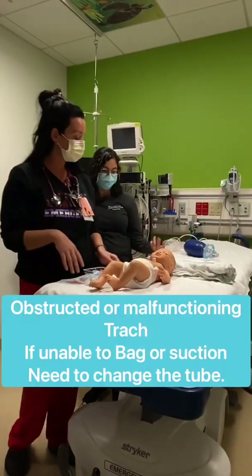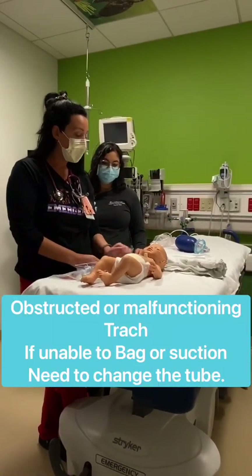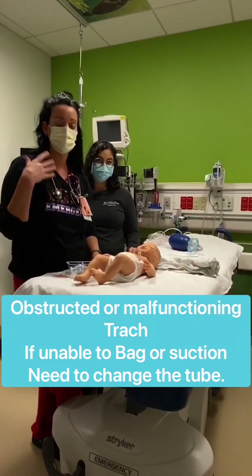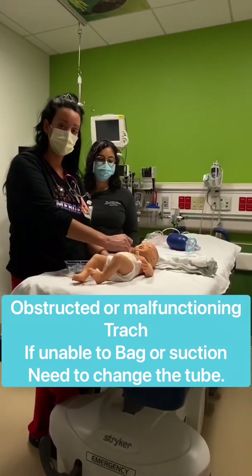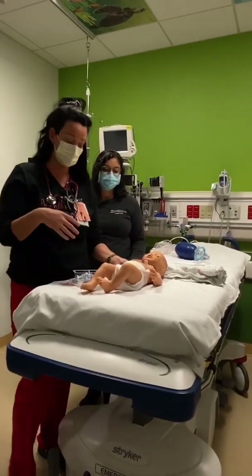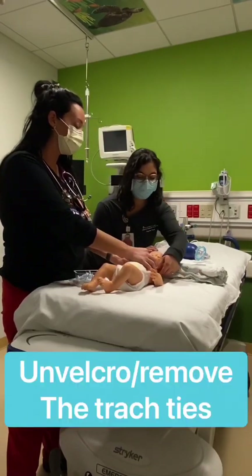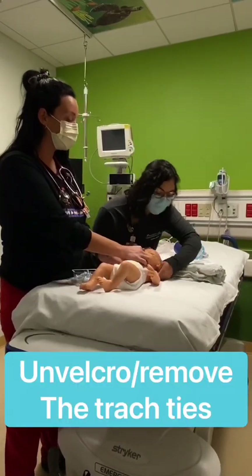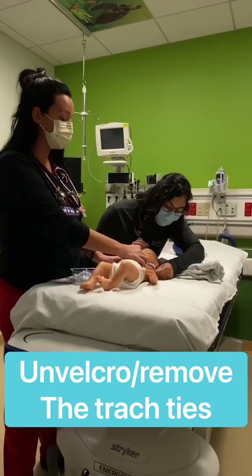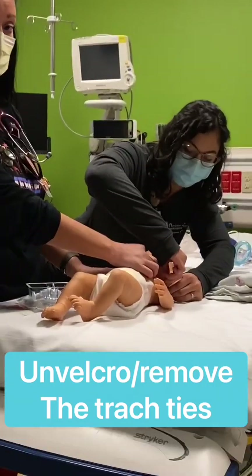The next type of emergency trach change is when the trach is obstructed or malfunctioning. Obviously if the patient is having signs of respiratory distress, you're going to try to bag the patient and suction. If you can't do either, they're going to need a trach change. First, un-velcro and untie the trach ties. It's best to do this with two people so that one person keeps the trach in the correct spot while you're getting the other trach ready.